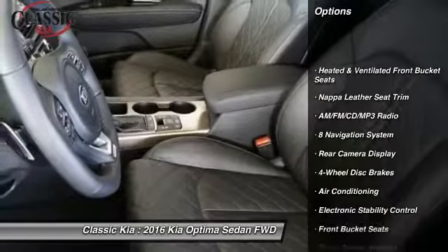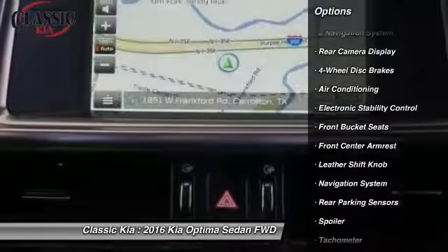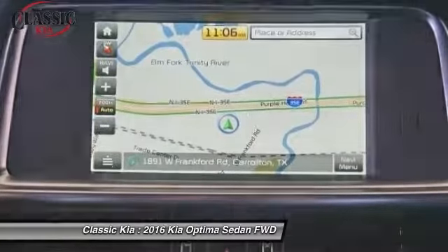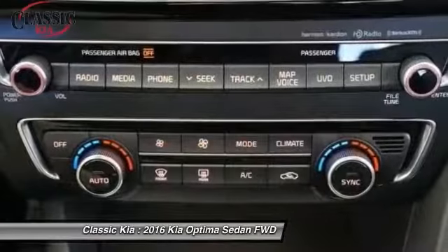Traction control, navigation system, power passenger seat, leather-wrapped steering wheel, dual airbags, air conditioning, power steering, alloy wheels, heated rear seats, four-wheel disc brakes.